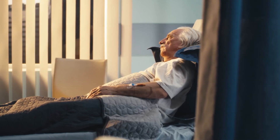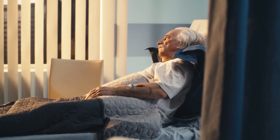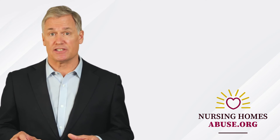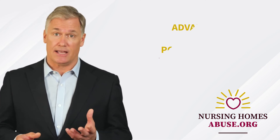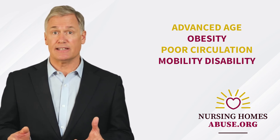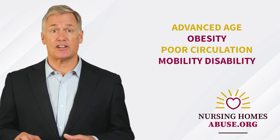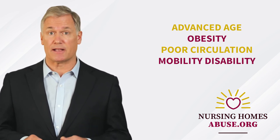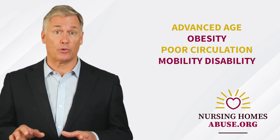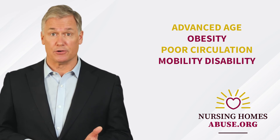Nursing home residents and their families can avoid preventable injuries like stage 3 bed sores. If your loved one has any conditions that increase the risk of bed sores — advanced age, obesity, poor circulation, or mobility disability — you should have a discussion with the care facility about your expectations. It would be wise to outline your concerns in writing so you have a record of your discussions.